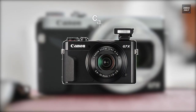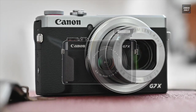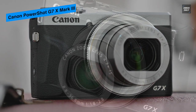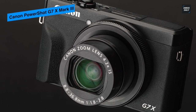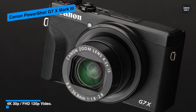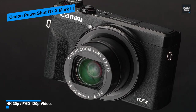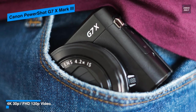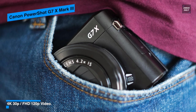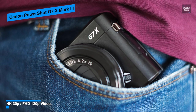Next is the Canon PowerShot G7 X Mark III. This sleek camera features advanced sensor design and flexible imaging capabilities. Featuring a 20.1 megapixel one-inch stacked CMOS sensor and a DIGIC 8 image processor, it provides amazing imaging performance with high speed and low noise. Its stacked sensor design coupled with the DIGIC 8 processor affords rapid focusing speeds up to 20 frames per second continuous shooting.